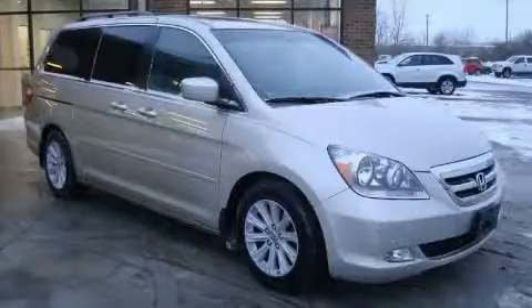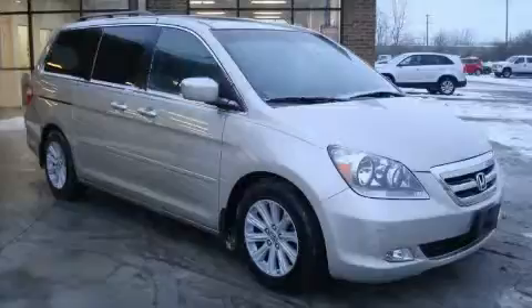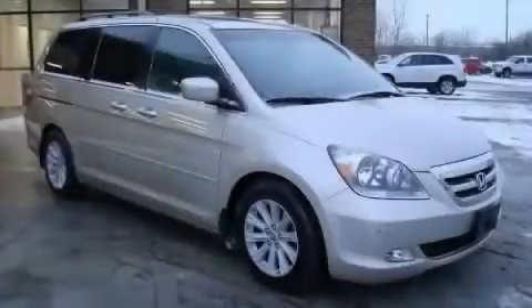This Honda has had only one owner and it qualifies for the Carfax buyback guarantee. This minivan won't last long at this price. Call and arrange a test drive now.